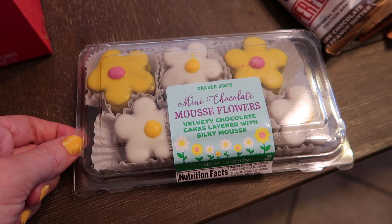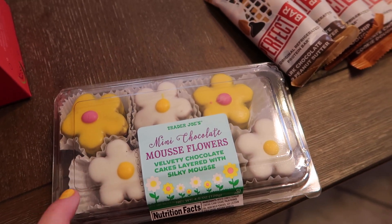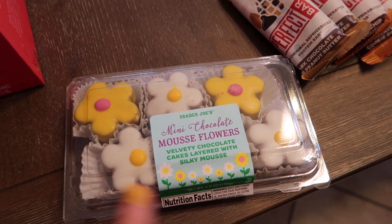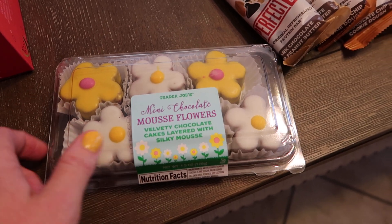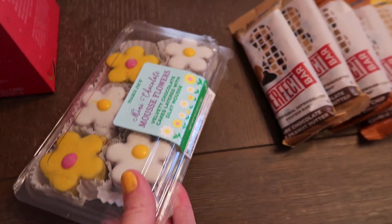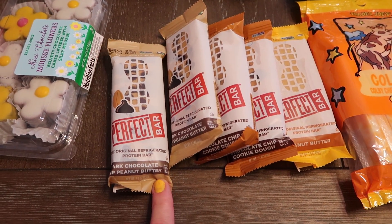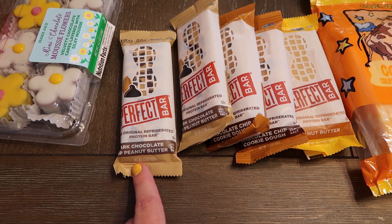Velvety chocolate cakes layered with silky mousse — these are so unbelievably good. The last ones we had were for Easter and they were like Easter eggs, but they make these for every season and just change the little design. They are so good, these will be gone in like one sitting with all of us. I also got some Perfect Bars — you have to keep these refrigerated, they're really great as a snack.